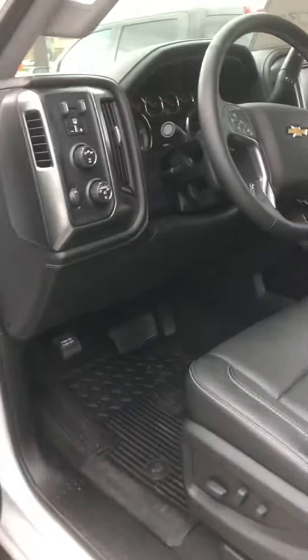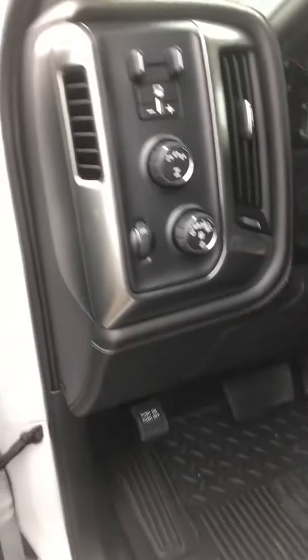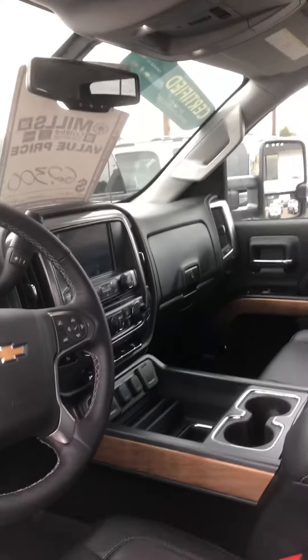6,049 miles. There's your trailer brake controller, four-wheel drive. It's got your fog lamps, of course. Bose sound, memory seats, power folding mirrors. You name it, it's got it.